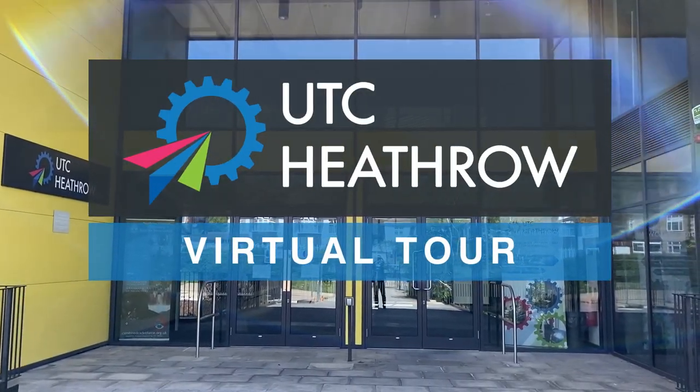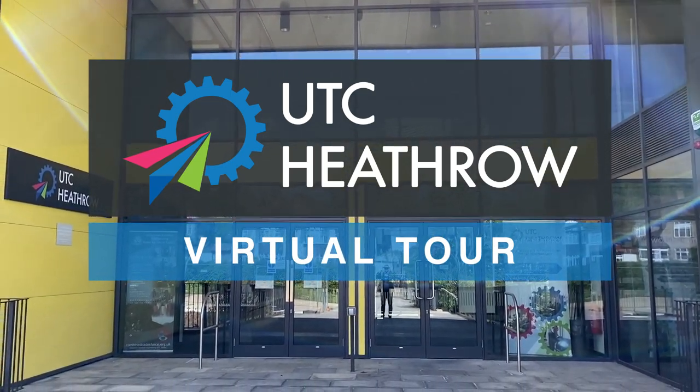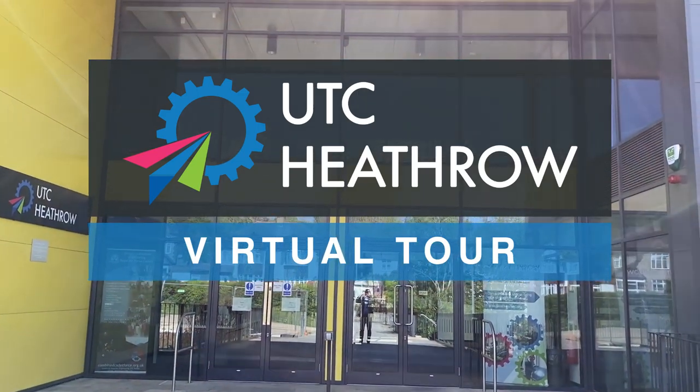Hello, welcome to UTC Heathrow. My name is Wayne Edwards and I'm the principal here. What I'm going to do today is give you a virtual tour of the school in these unprecedented times.